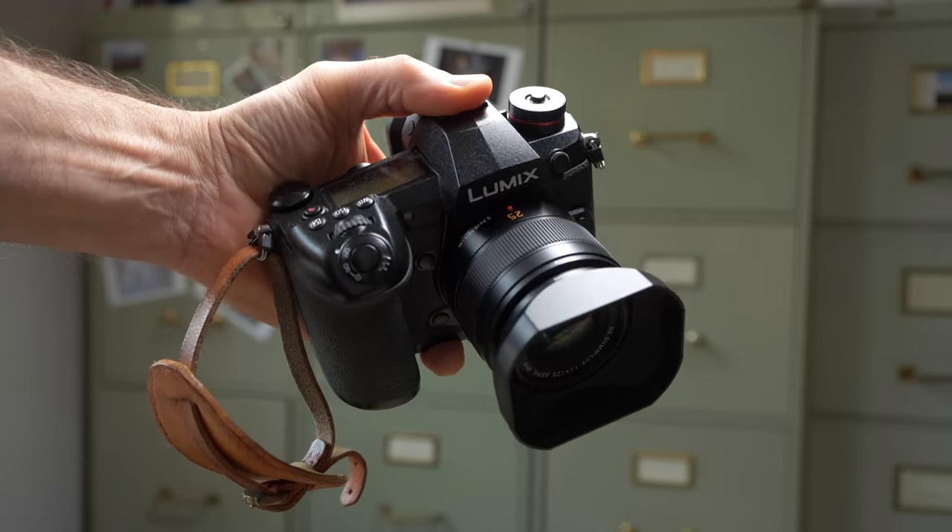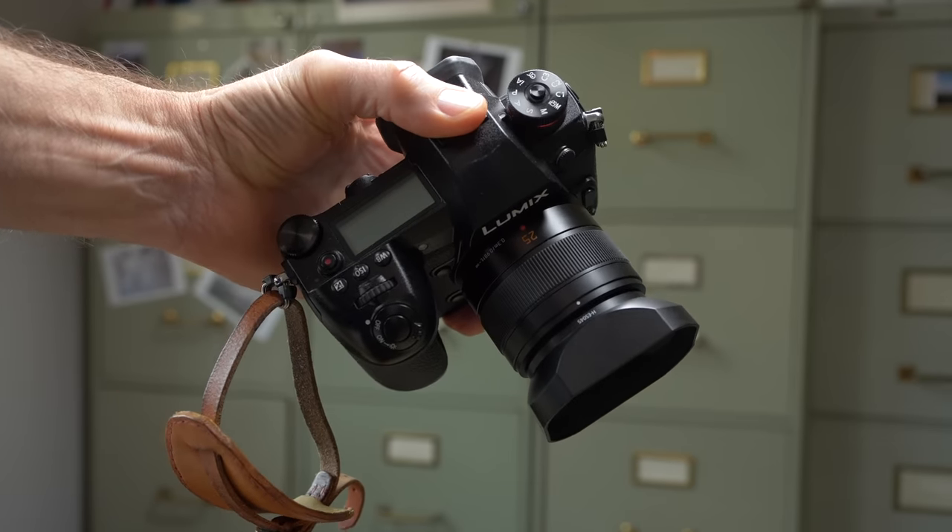Just in case you don't know what the One Lens One Camera project or concept is: you pick one lens and one camera and shoot everything on that combination for a certain amount of time. I once did it for nine months, using only one prime lens and one camera for everything. It was a lot of fun.